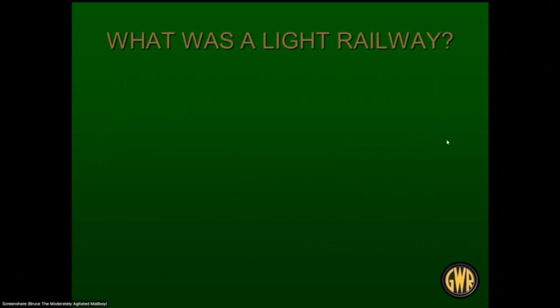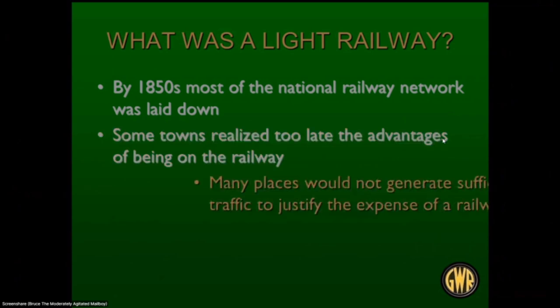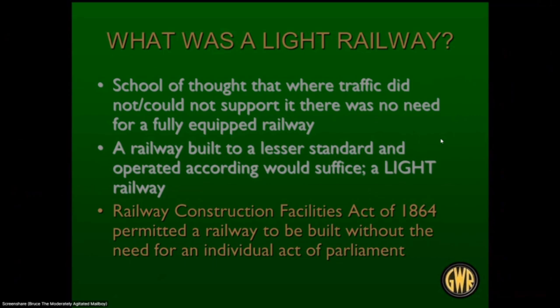What was the light railway concept? By 1850 in Britain most of the national railway network was laid down, and then some towns realized railways were a good thing and wanted to get connected. But a lot of these places wouldn't generate sufficient traffic to justify the expense of a full railway. So the concept was put forward that if traffic wouldn't support a full-blown infrastructure railway, you could get away with something lighter — built to a lesser standard and operated accordingly. An Act of 1864 permitted a railway to be built without a need for an individual Act of Parliament, which facilitated the construction of light railways.